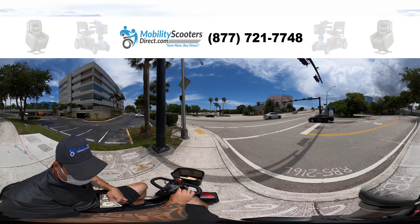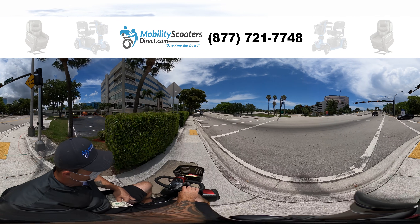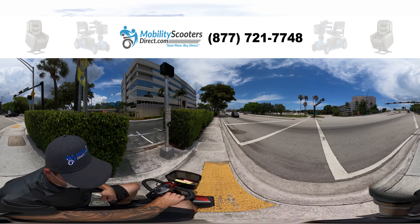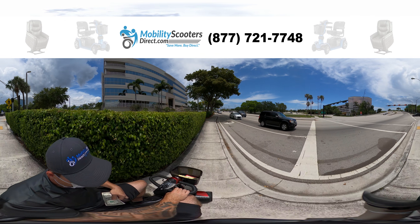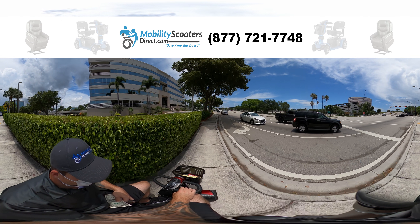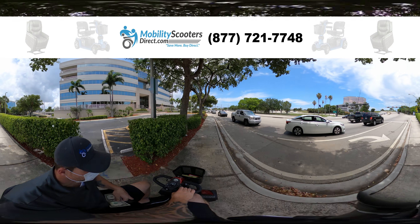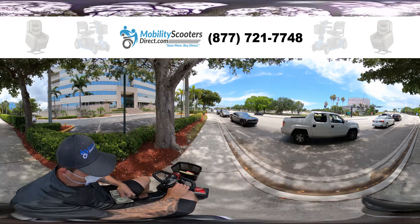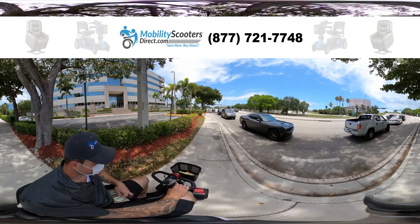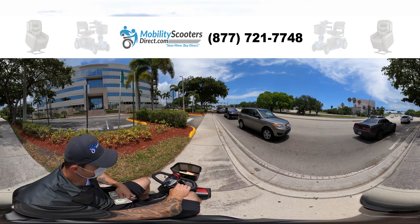Hi everybody, this is Drew with Mobility Scooters Direct here with another virtual reality mobility experience. I'm always wanting to show you guys what it's like in the real world. I know a lot of people are indoors and people are going to start coming outdoors, and we just want to be able to give the best experience possible. So I wanted to explain a real life situation of where you're going to be crossing busy intersections.